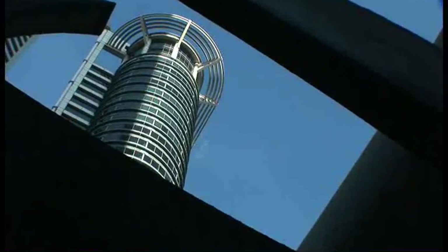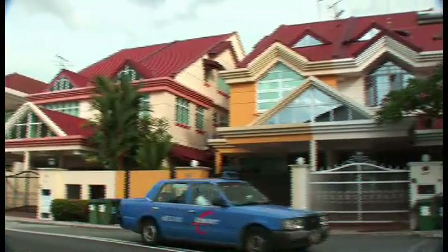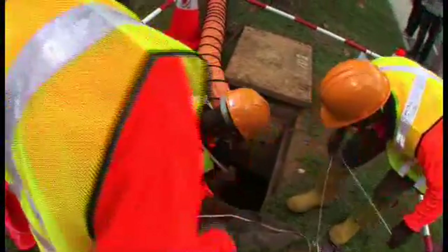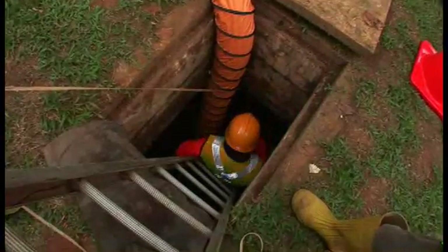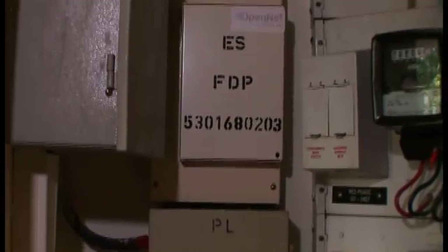For premises which choose to be excluded, no fibre cable will be installed in the unit for now. However, a fibre cable will remain on standby, either in an enclosure at the manhole near the landed house, or coiled up in the telephone riser for residential high-rise buildings. This is in the event that the owner wishes to be included later on.